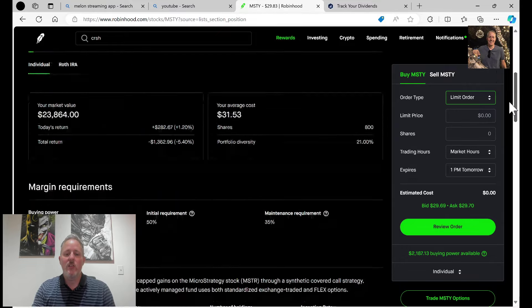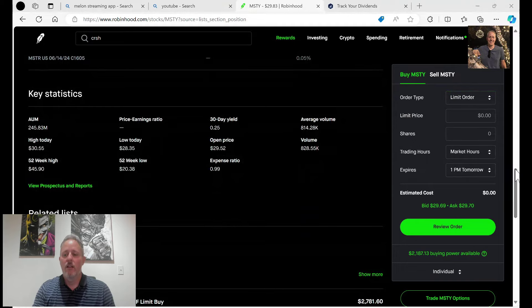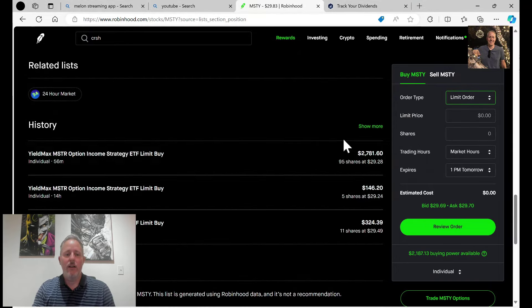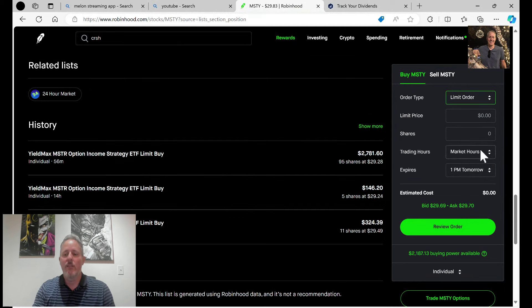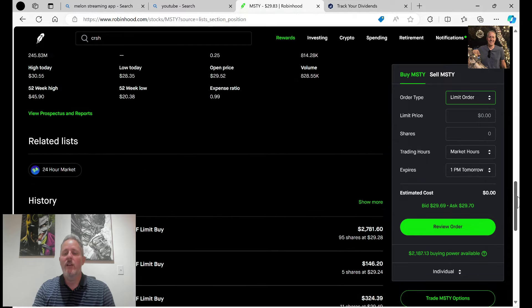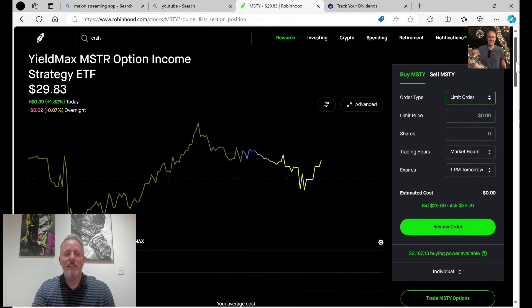If we go down here, we'll see that I just bought this tonight at 29.28. Right here, this was 56 minutes ago — just right before I filmed this. 29.28, I bought 95 shares to bring me up to 800 shares. I know it's not a big deal, but it adds up.